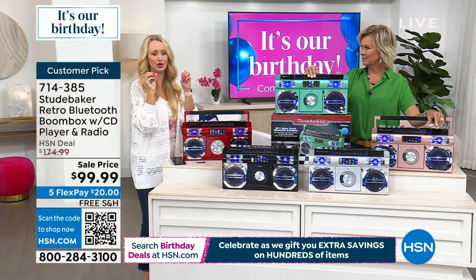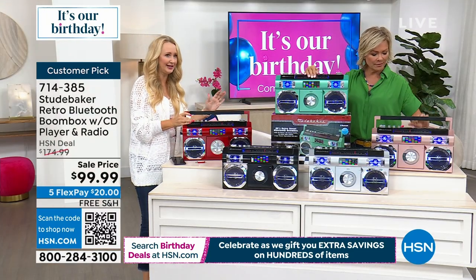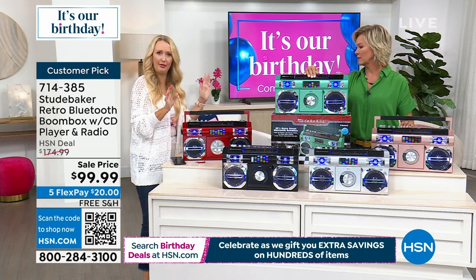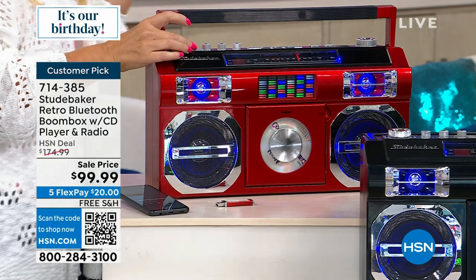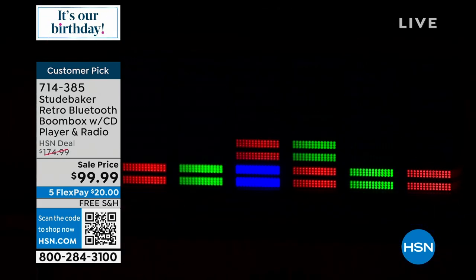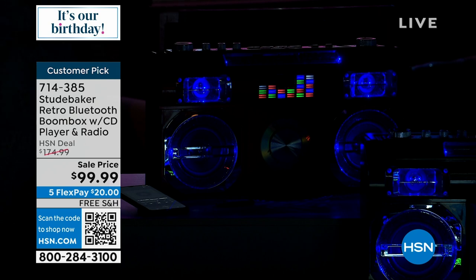Maybe at some point we can lower the studio lights, because I want to show you this light show. We love the equalizer moving in time, but you can also turn it off — no problem. One of the first things my husband said when he saw this incredible boom box, and my son who's nearly nine years old went crazy over it. My husband's like, 'That is so awesome.' Then reality set in and he went, 'Oh, does it take batteries? The big C's or the big D's? How much will that cost?'